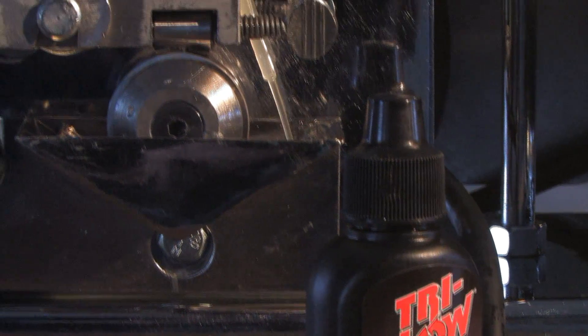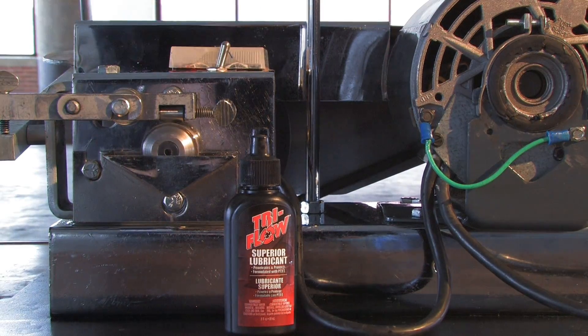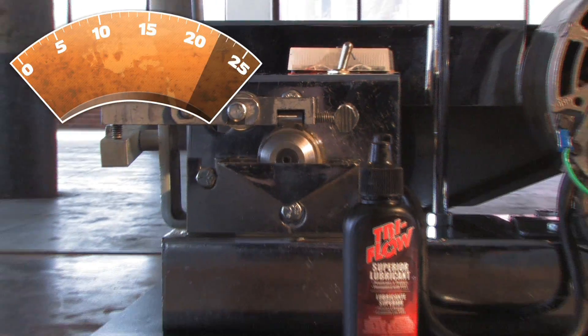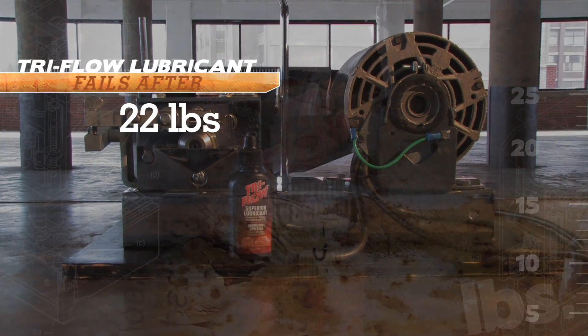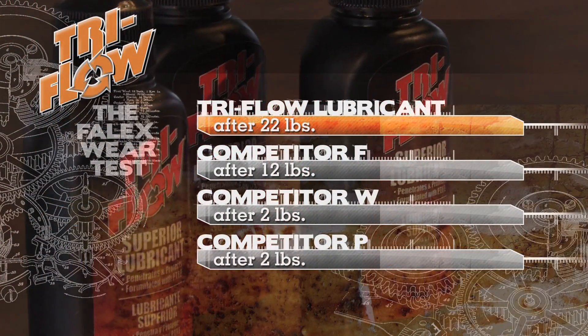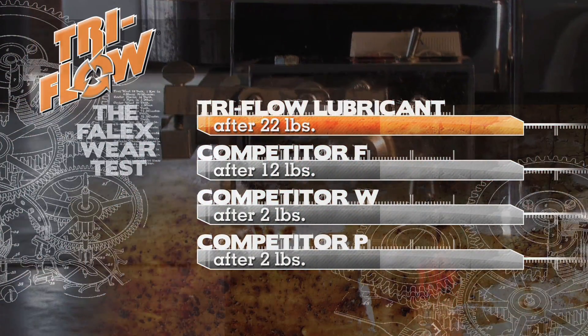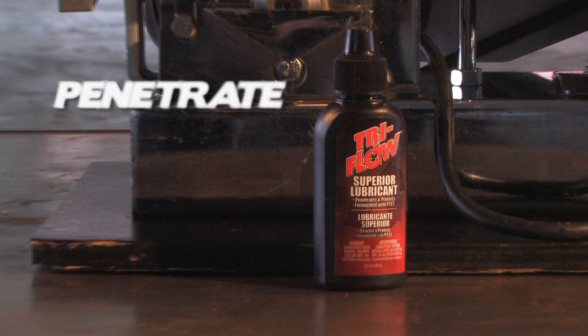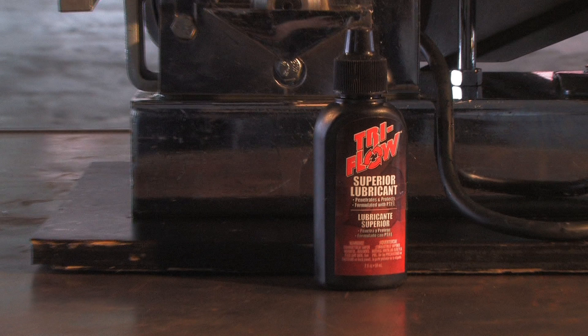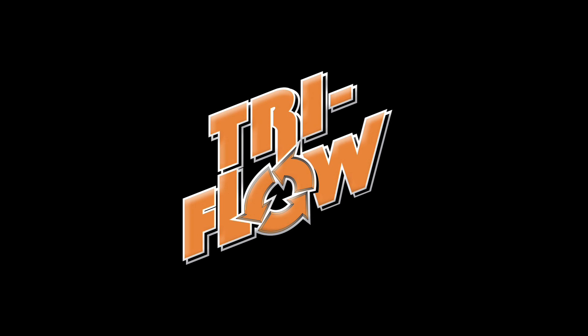Now let's see how Tri-Flow Superior Lubricant handles the pressure. Imagine the pressure, the force and friction, the wear and tear you put on the moving parts of your equipment every day. You simply can't afford a light duty lubricant if you want to prevent costly breakdowns. Tri-Flow Superior Lubricants penetrate deep and quickly, protect against moisture, rust and corrosion, and lubricate like no other product on the market. Tri-Flow Superior Lubricant — no other lubricant protects your equipment from the torture you put it through every day.